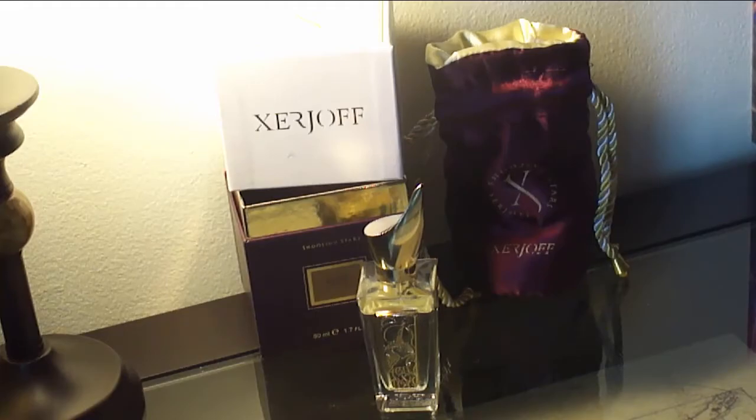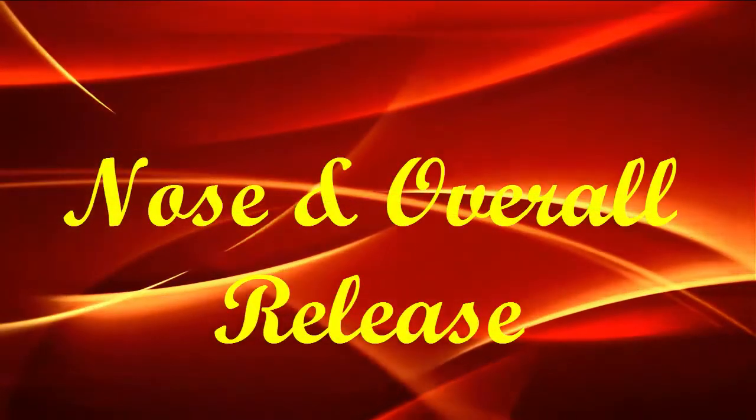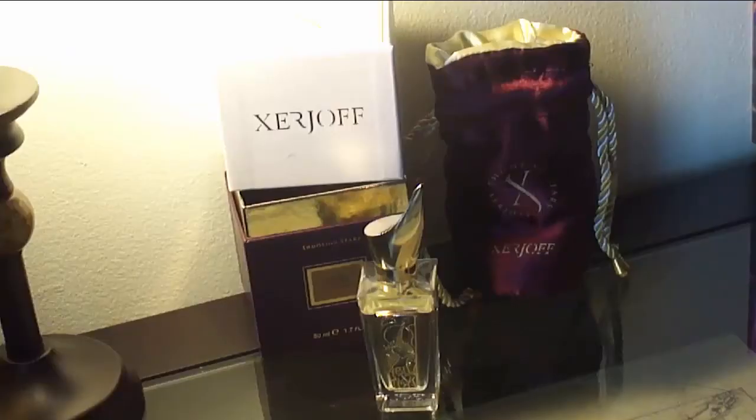I don't think it comes in any other sizes. The nose behind this overall release is Sergio Momo, the creator of Xerjoff. It's a great Italian luxury fragrance house that uses the best quality ingredients, oils, and resins to bring you these amazing fragrances.